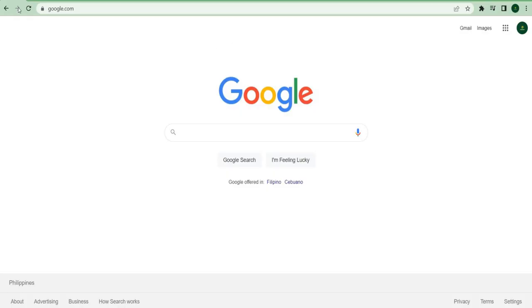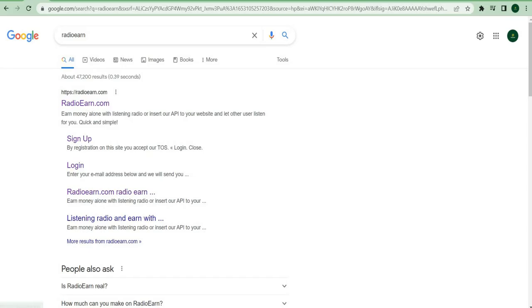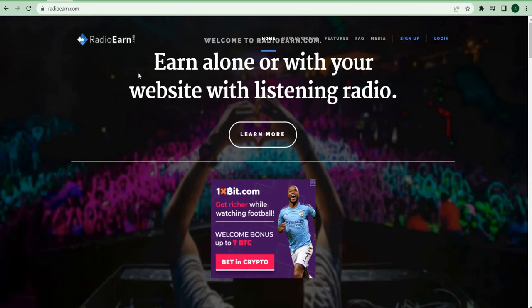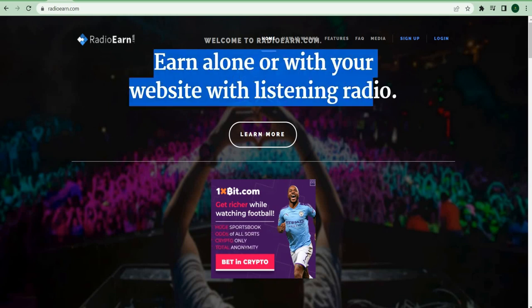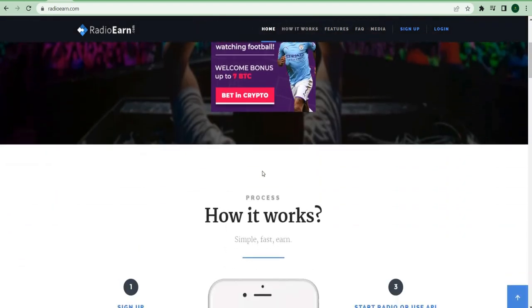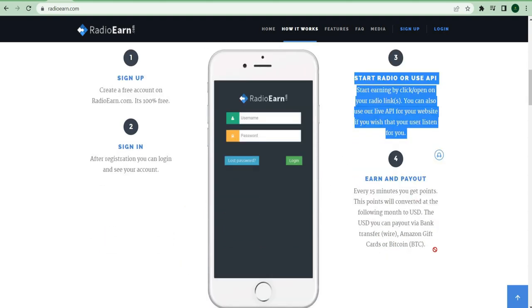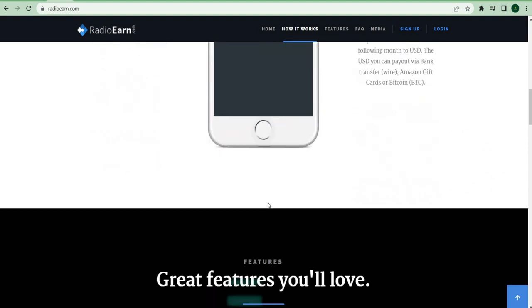The website we will use is called RadioEarn.com. Choose the first search result right here and proceed to their website. RadioEarn.com is a website where you can earn money by doing nothing but listening to the radio. The RadioEarn.com website is very popular and many people are already familiar with it. It is very simple and easy to use, with only four simple steps. In less than five minutes, you can go from creating a new account to earning money. Here are some of the great features they have on this website that you will definitely enjoy.